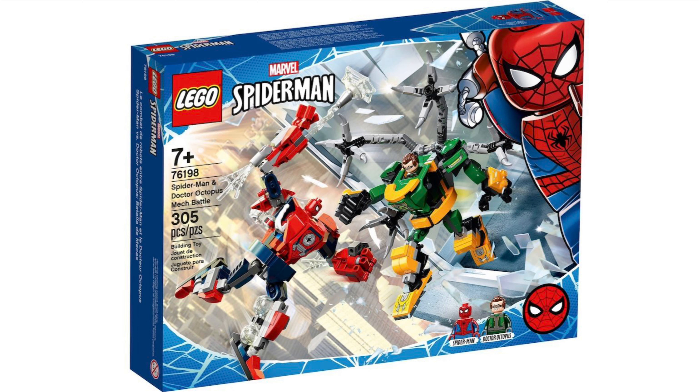First off we have 76198 Spider-Man and Doctor Octopus's Mech Battle. This will be £18.20 and 20 euros. This will have Doc Ock and Spider-Man. Sadly this is the same PS4 Doc Ock — don't get it wrong, it's a great minifigure — but eventually I'll get the other set and then it'll be a duplicate, which is a bit of a shame.